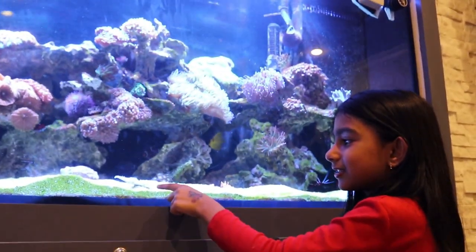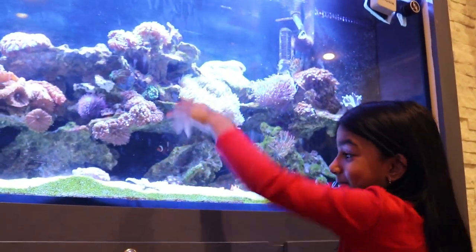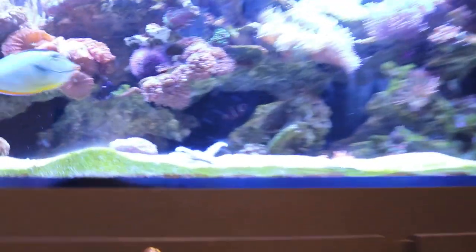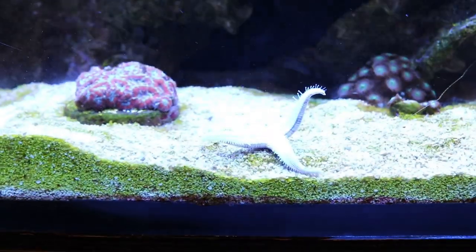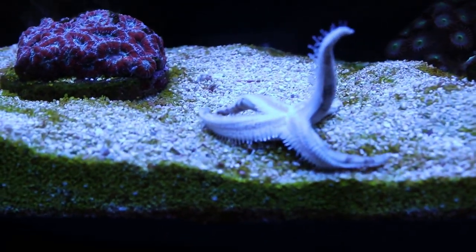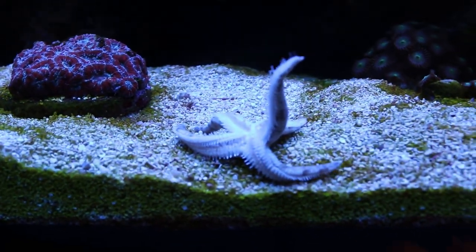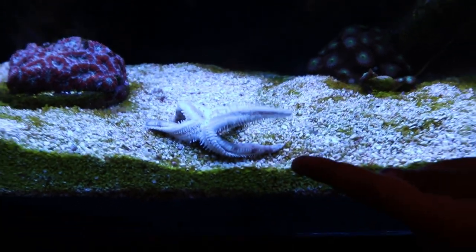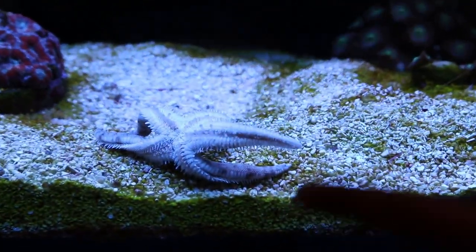We'll start with the starfish. You saw it just fell down climbing the glass — isn't that cool? Look. The starfish can move just like that. Bet you've never seen a starfish move like that. It's getting back up since it fell down.